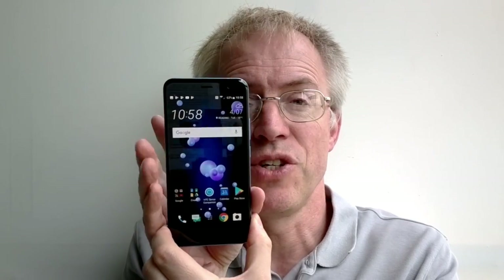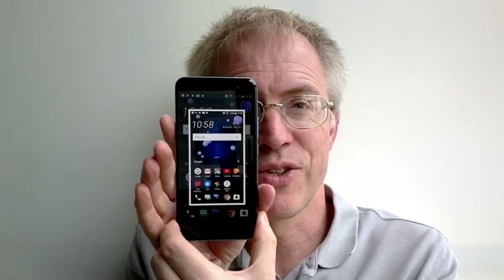The U11 also features Edge Sense, with pressure sensors under the left and right edges of the phone. The idea is that you squeeze the phone to trigger an action or application, with advanced long-squeeze gestures available too. Predictably it's something of a gimmick in day-to-day life — though not without use. As a reviewer it came in handy to trigger a screenshot, and it can be set to activate the torch. Think of it as a useful added extra rather than a world-changing feature.